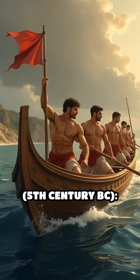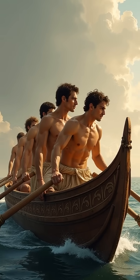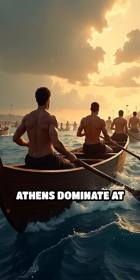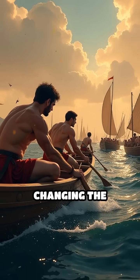Number 4: Athenian Triremes, 5th century BC. The Greeks' triple-banked warships were a marvel of speed and maneuverability. Their design helped Athens dominate at the Battle of Salamis in 480 BC, changing the course of history.